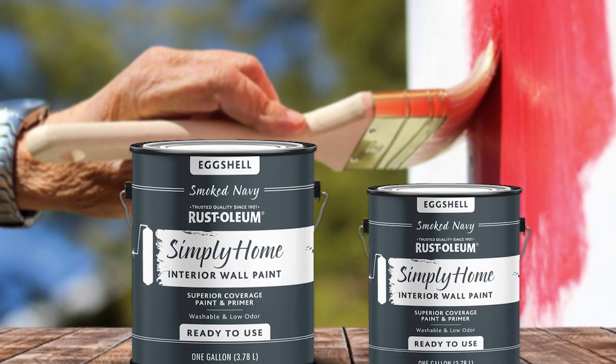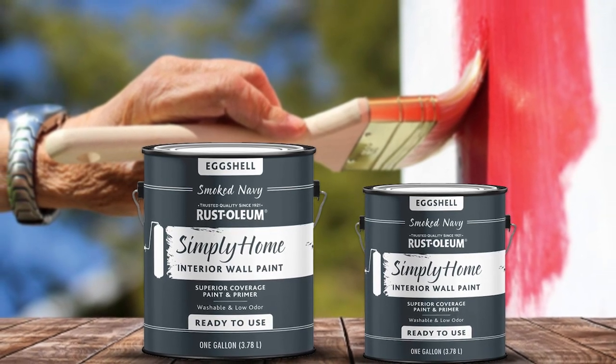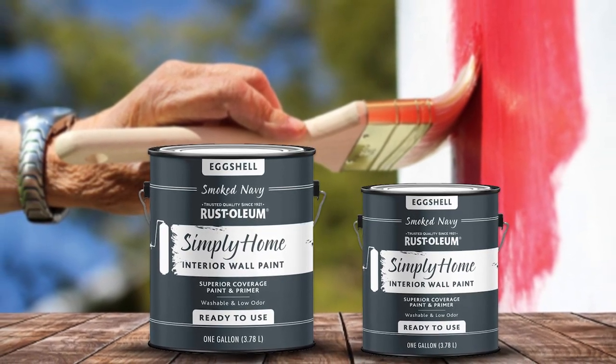We are almost wrapping up. These are the common differences between these two paints. Hope you liked this video. Please comment, share, and subscribe to this channel for more videos.